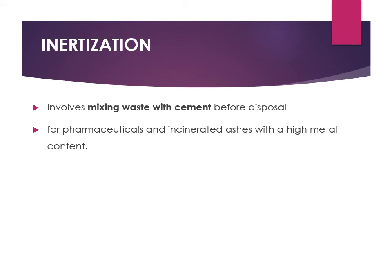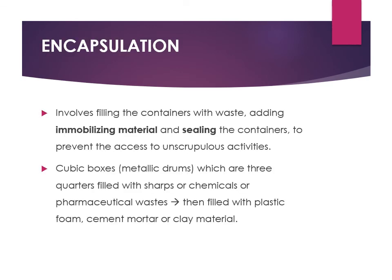Inertization involves mixing waste with cement before disposal. It is mainly used for incinerator ash and pharmaceutical waste. Encapsulation involves filling a container with waste, then adding an immobilizing material and sealing the container. Cubic boxes are filled three-quarters with sharps or chemicals, then filled with plastic foam and cement mortar or clay material.